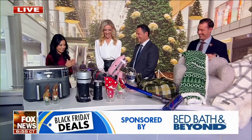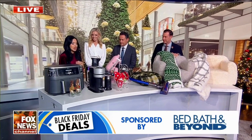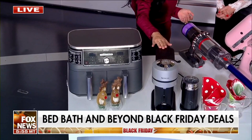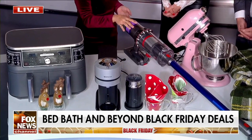Happy Black Friday, everyone! These are some door-busting products that you need to have for your home. Bed Bath & Beyond is known for their appliances, and they're great appliances. I love a good air fryer. Espresso maker. One of my personal favorites — I use it in my office, I use it in my home — is a Dyson vacuum.